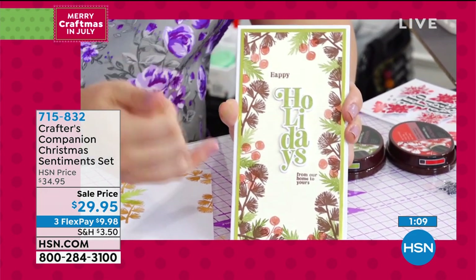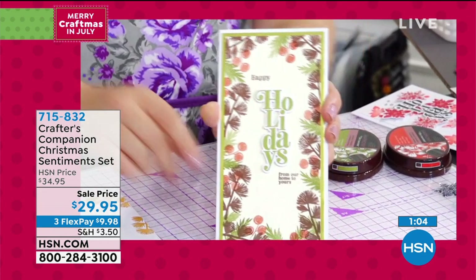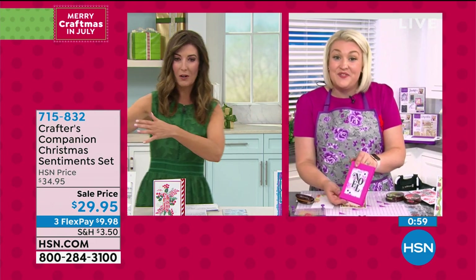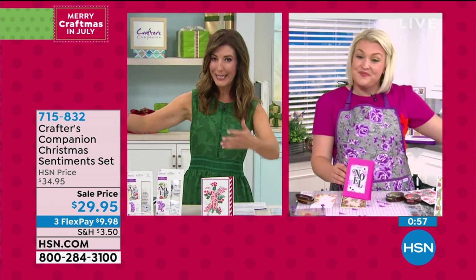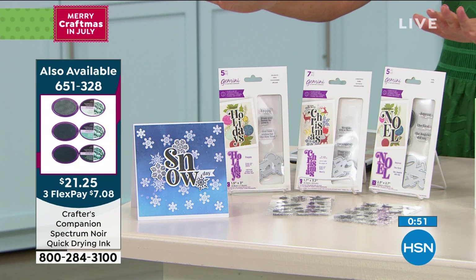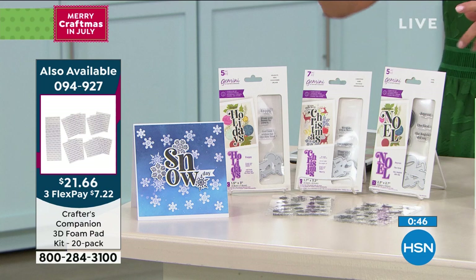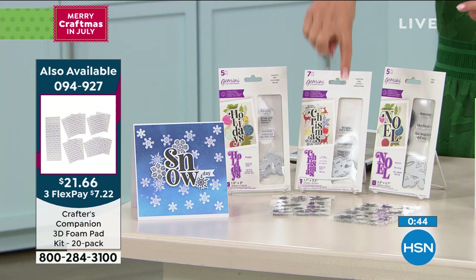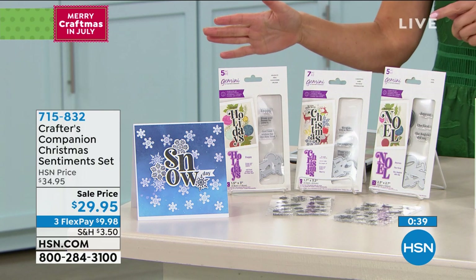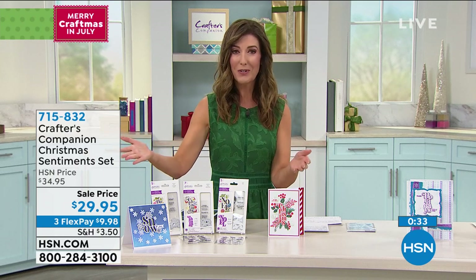You've got all those individual background pieces, and then of course you need a sentiment, which is what's so different about this collection. It's so much fun and very affordable. For $29.95, you're getting everything you see here. Each sentiment package has between five and seven pieces, plus an additional 26 stamps — 41 pieces in total for $29.95. That's about 73 cents a piece, delivered right to your front door.